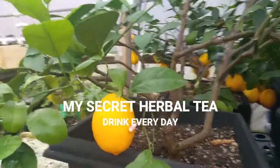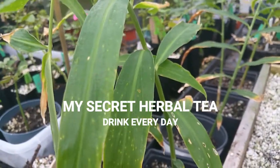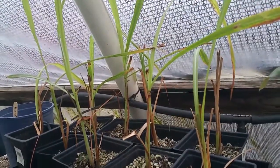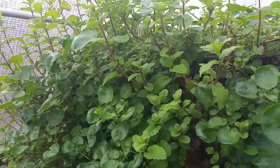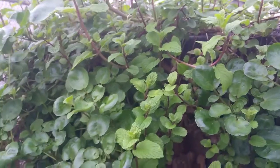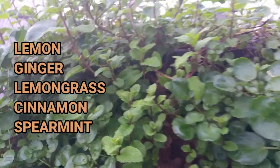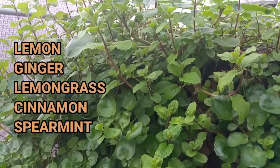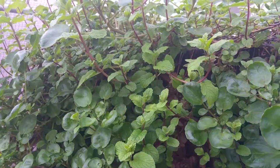Alright guys, so my recipe is lemon, ginger, rosemary, lemongrass, cinnamon, and spearmint. So this is the mint — it's getting wild here in my raised bed. This is an aquaponics raised bed. I grow all the mint in here; as you can see, it's a lot of mint. We're going to harvest this — everything here I'm going to harvest in the greenhouse to make a tea.